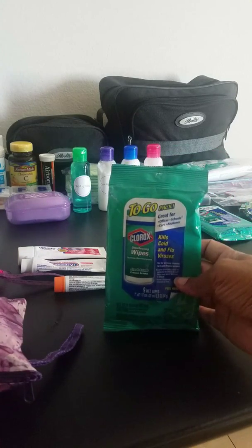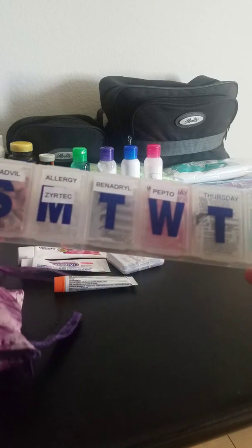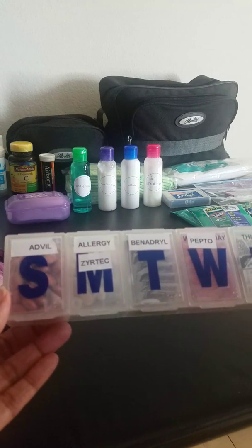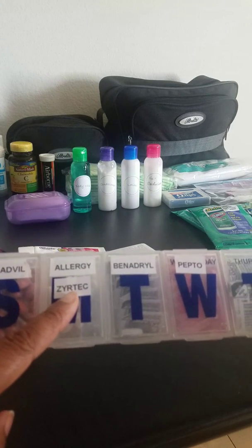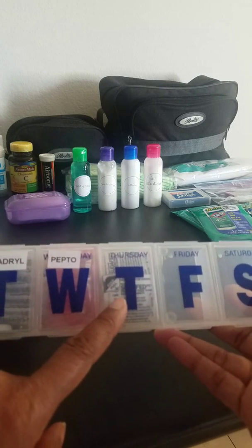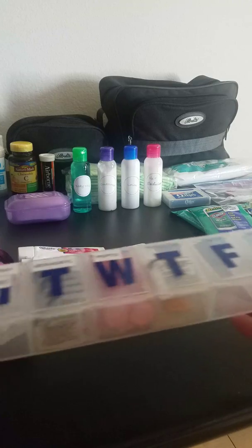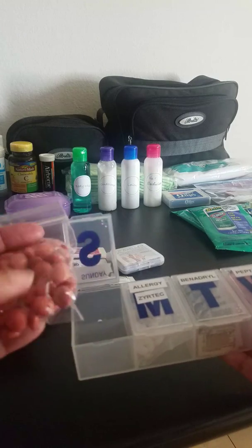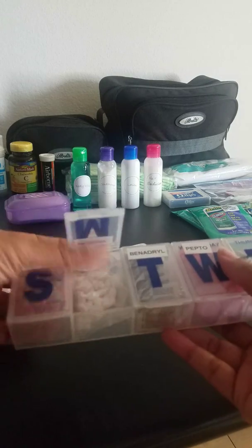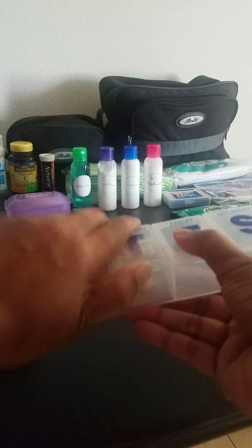I keep Clorox wipes so if you have to stay in a hotel you can clean the toilet. I also got the idea from a video to use a large pill box to keep extra stuff in. The first compartment has Advil, the second has my allergy medicine which is Zyrtec, then Benadryl, Pepto Bismol, and Sudafed. I haven't completed it yet — if you can recommend what else to put in the remaining Friday and Saturday slots, please let me know. I keep everything in tablet form so it's nice and neat.